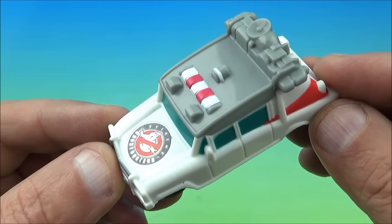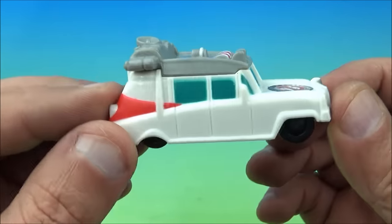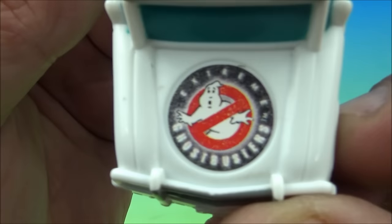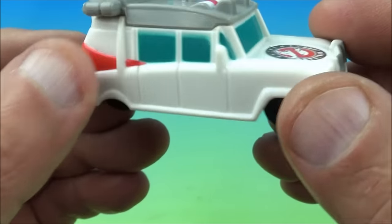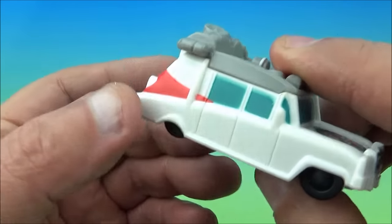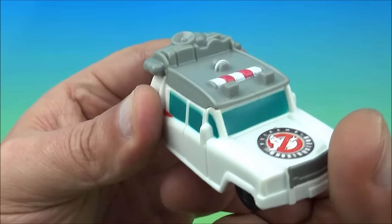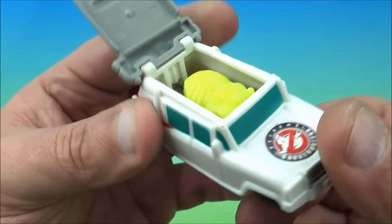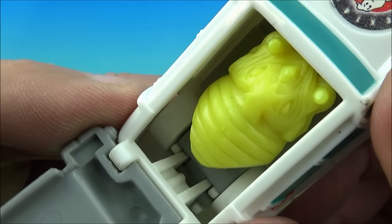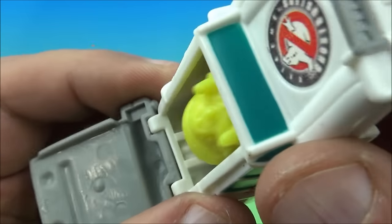First up in the set is the Ecto-1 Haunted Hauler, and it's a nice representation of the cartoon version — it looks really neat and you can see it's got the Ghostbusters logo on the front. The gimmick is underneath you've got these little wheels that roll along. Roll the back wheels and watch what happens — a little monster is trying to escape out of there. I'm not really sure what that is, some kind of monster beetle ghost thing.